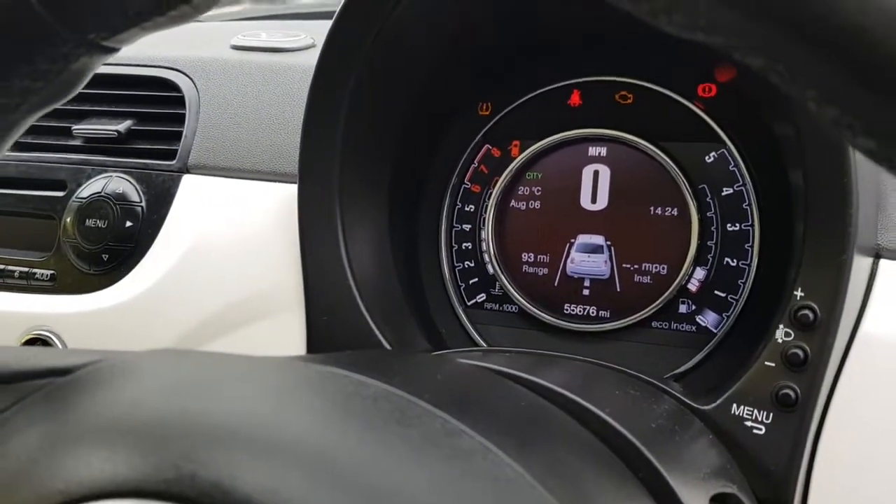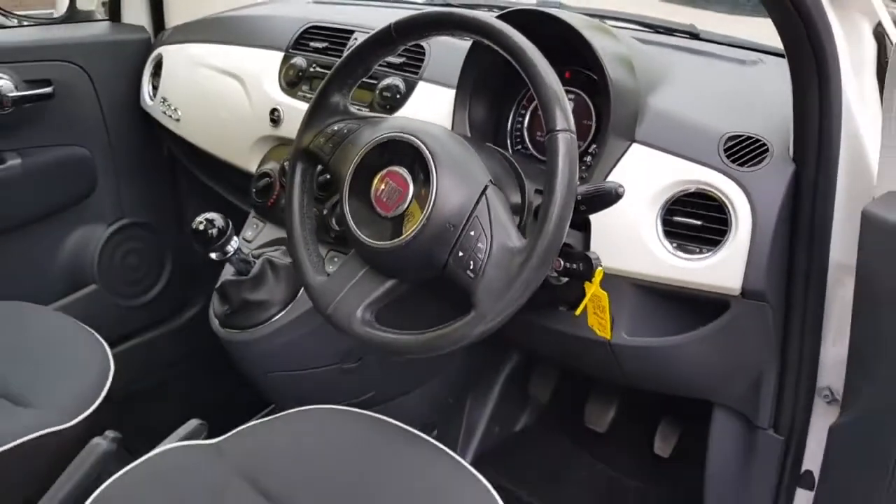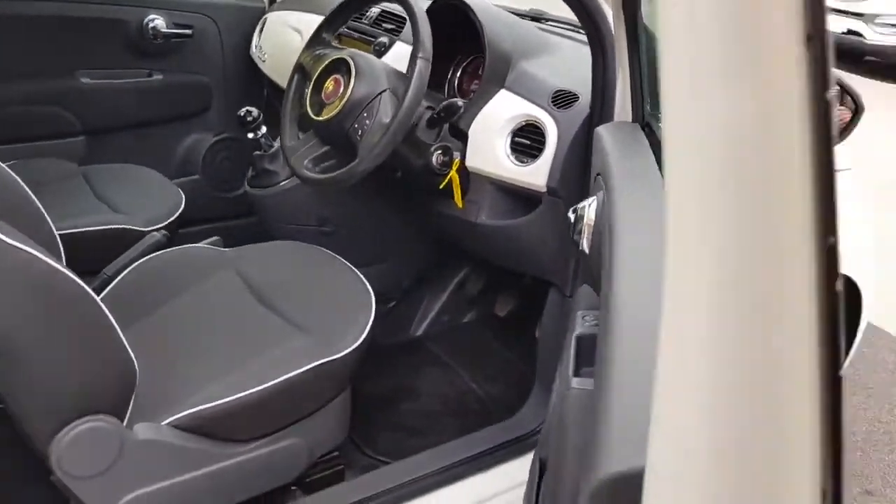Quick look at the speedometer — as you can see, 55,600 kilometres on this clock. You also have lane departure warning.